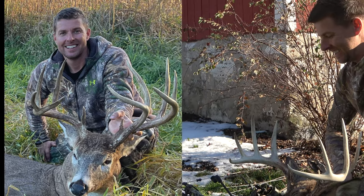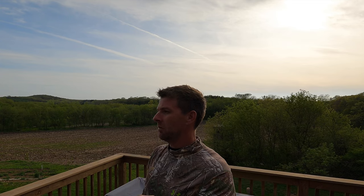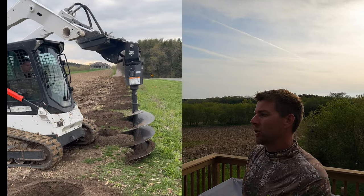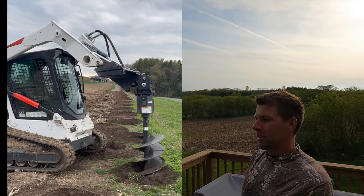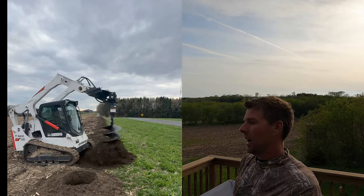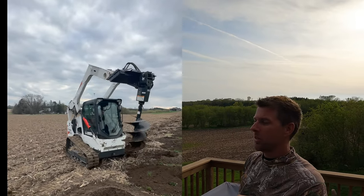Some guys ask why I'm doing all this work at the farm since I've killed two great bucks the last two seasons. Well, you can always make a property better. Don't ever get comfortable thinking two good years means big bucks will keep coming. Unless you own thousands of acres — I just have a little 10-acre piece and a 5-acre piece — you've got to do everything you can. The 28 fruit trees I put in this season aren't an immediate reward, but in three to five years I'll be reaping the benefits.